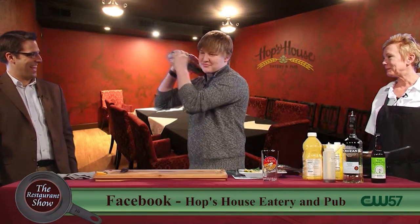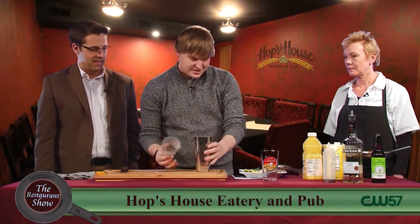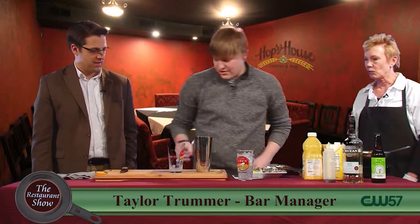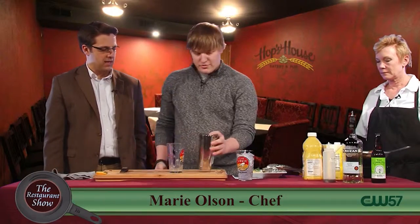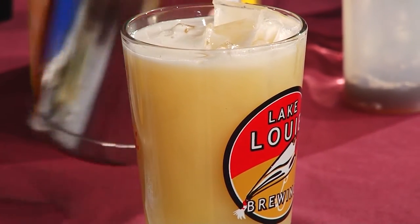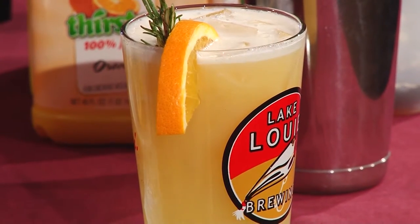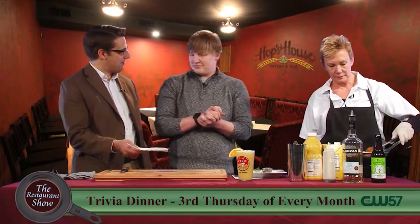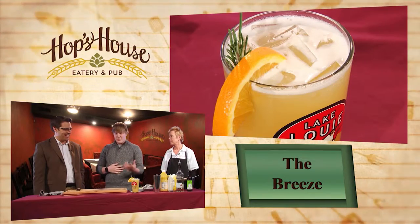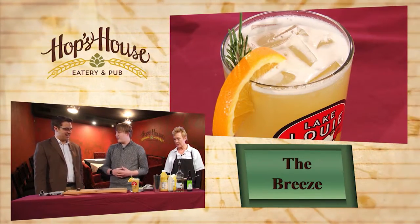We're going to shake this one — shaken, not stirred. I like to shake it to get the ingredients mixed up, but also it adds this frothiness to the orange juice and pineapple juice. You get almost like a beer — a nice little head on top. Garnish it with an orange slice and some rosemary. I didn't expect it to come out that frothy. That's the one thing I really like about shaking it — it almost gives it a creaminess.